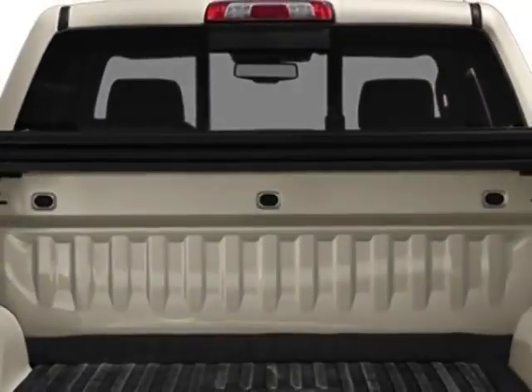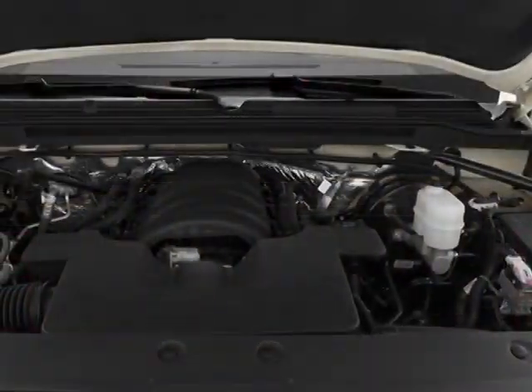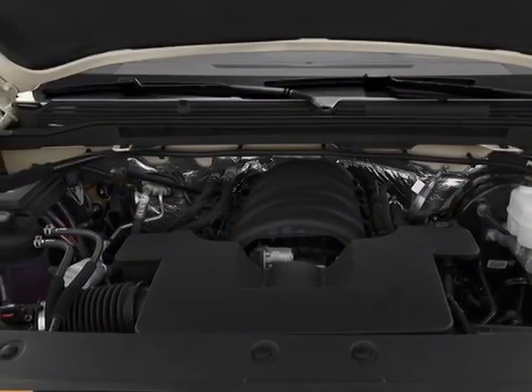Engine: 5.3L EcoTech3 with active fuel management. Transmission: 6-speed automatic, electronically controlled with LED.